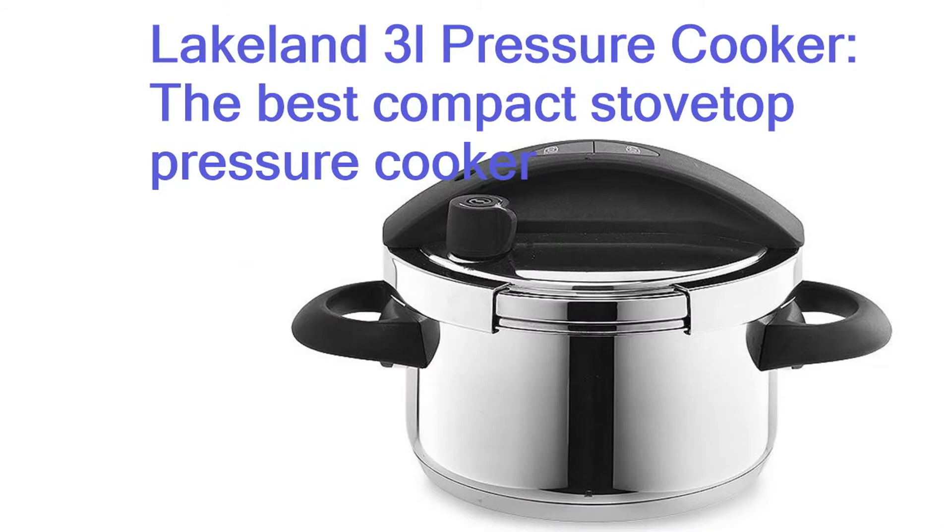Lakeland 3L pressure cooker — the best compact stovetop pressure cooker. There's a lot to love about this compact pressure cooker. First, it's easy to lock the lid on — there's no twisting or struggling, just a single button to press with another to unlock.